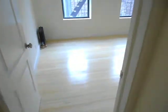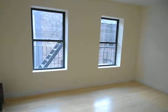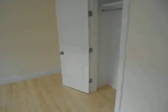And here's bedroom number two. All these bedrooms are huge. And again, tons of closet space.